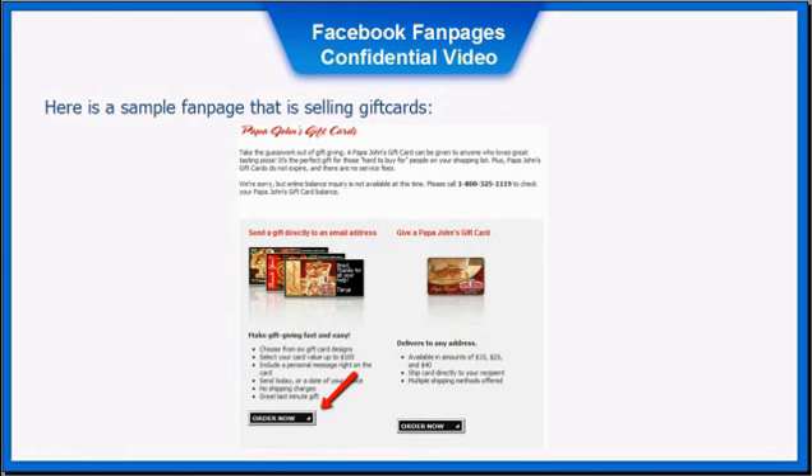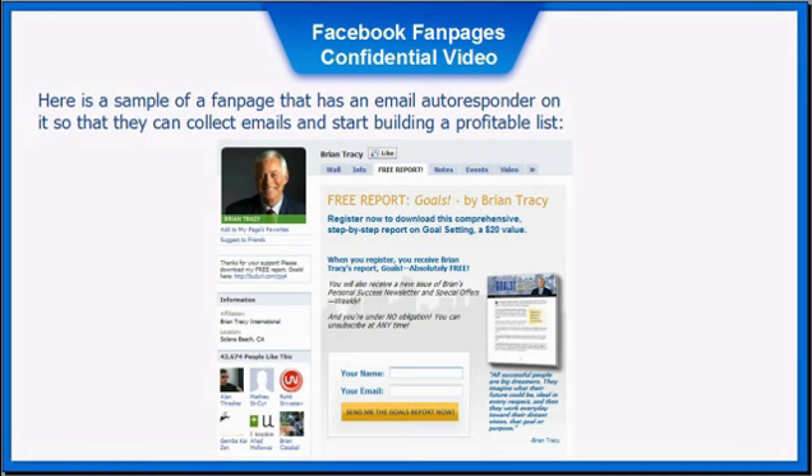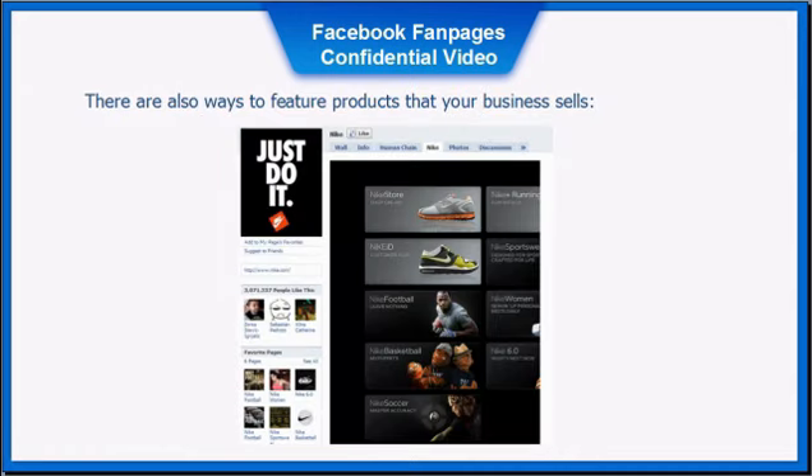Here is a sample fan page that is selling gift cards. Here is a sample fan page that has an email auto-responder on it so they can collect emails and start building a profitable list. There are also ways to feature products that your business sells, just like this Nike Facebook fan page.